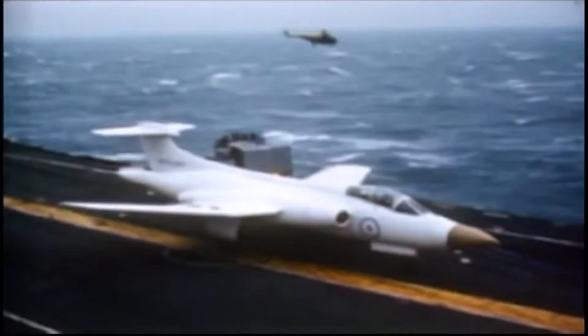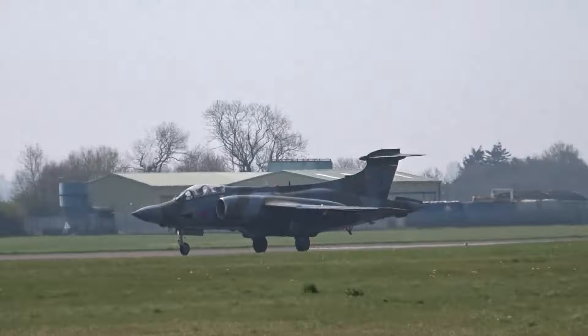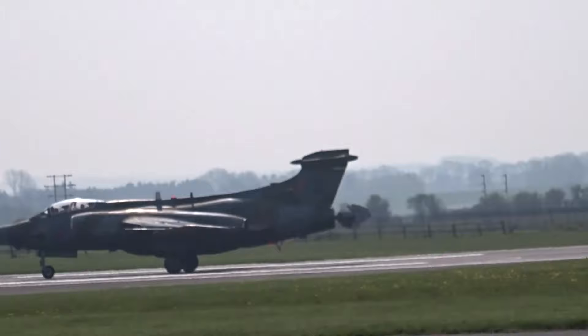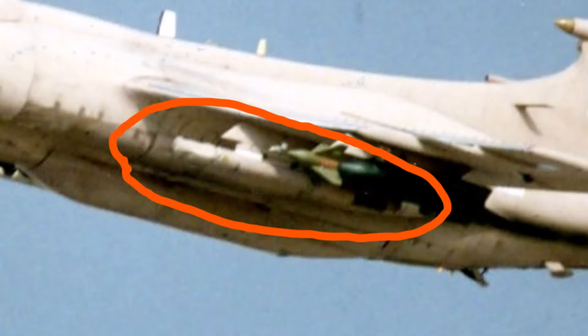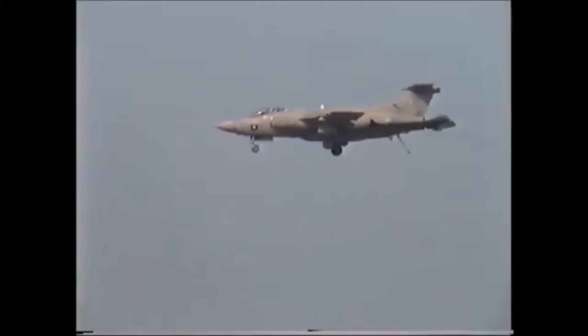For some background on the Blackburn Buccaneer: originally conceived as a nuclear bomber, it had its maiden flight in 1958 and joined the Navy in S1 form in 1962, which quickly evolved into the S2 model delivered to the RAF in 1969. The Buccaneers served 30 years before the Gulf in British hands. A decade prior to the Gulf conflict, the Buccaneers saw new modifications, such as carrying the Pavespike laser pod as well as flares and chaff.